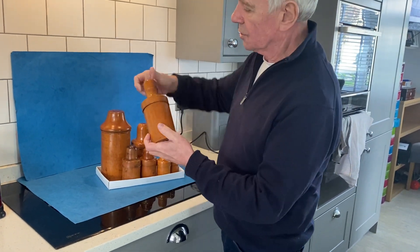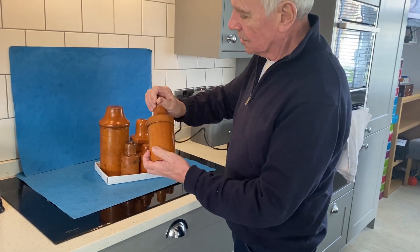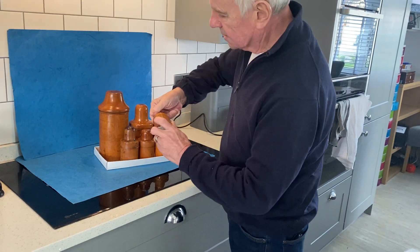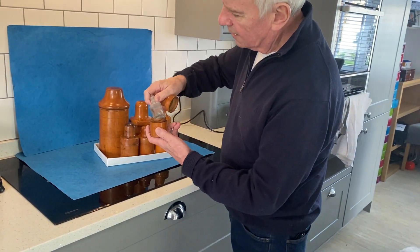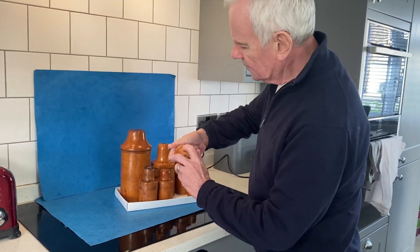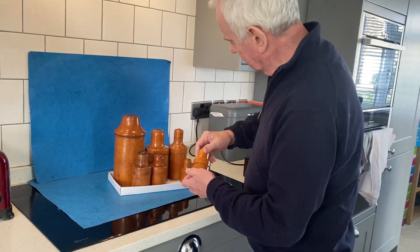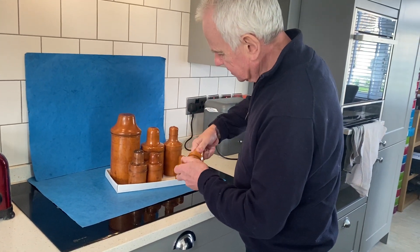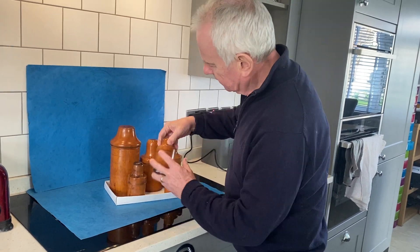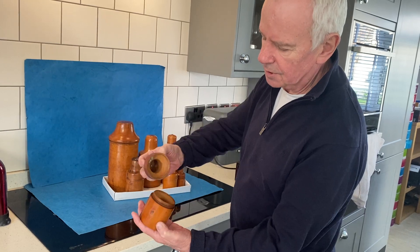This one has got its original bottle. I think they're 50-50 — that's got its original bottle. They're all a beautiful colour. That would have been a little perfume. That one's got its bottle. The two big ones haven't, but that one's an empty one — lovely colour. Such a nice piece of boxwood.